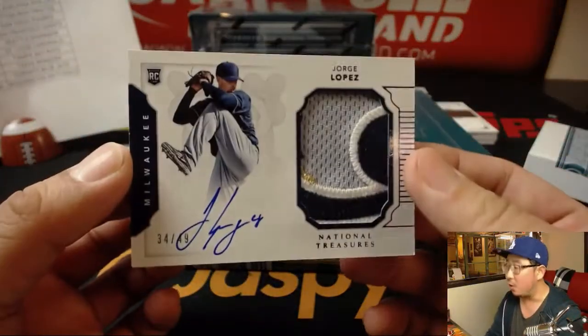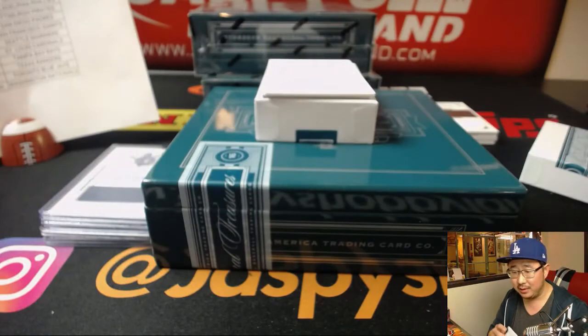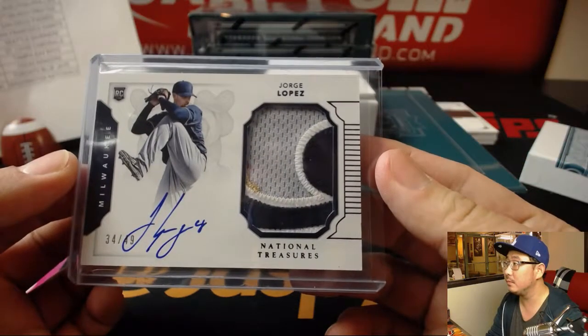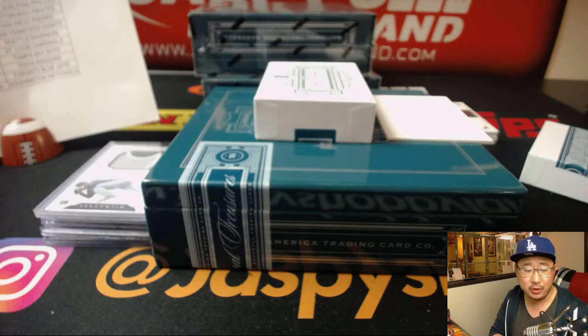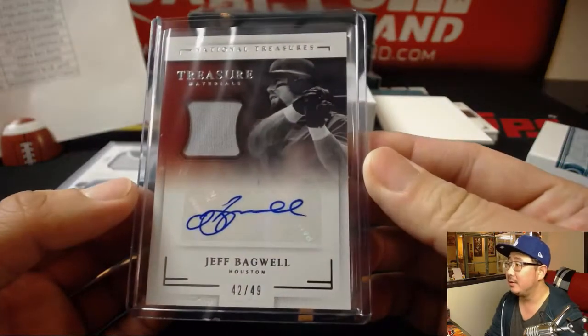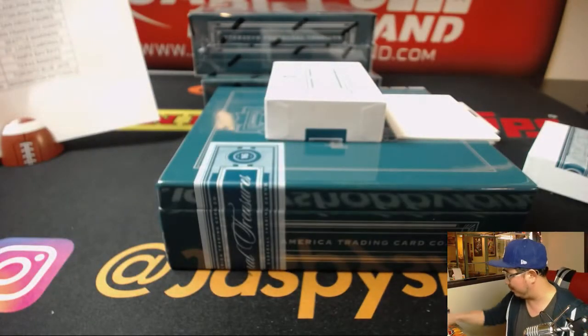Next up is Jorge Lopez — great Brew Crew patch and on-card auto, 34 out of 49. Scott V with the Brewers. And back here, Jeff Bagwell, 42 out of 49, jersey and auto for the slugger — going to Gary Gordon and the Houston Astros. Some people say Houston differently — we've got people all over the world.